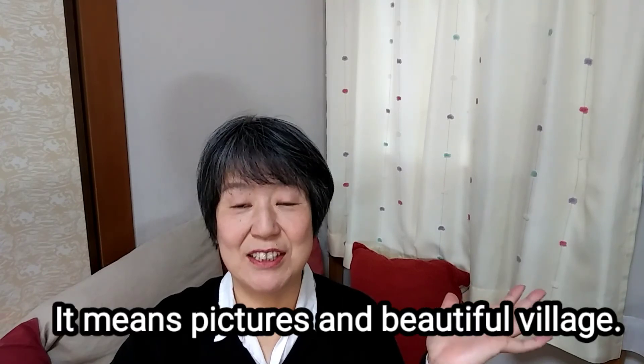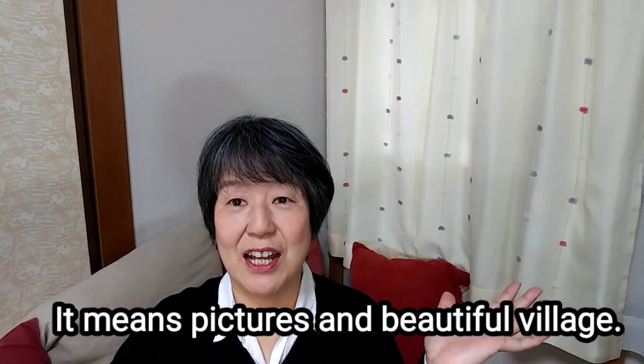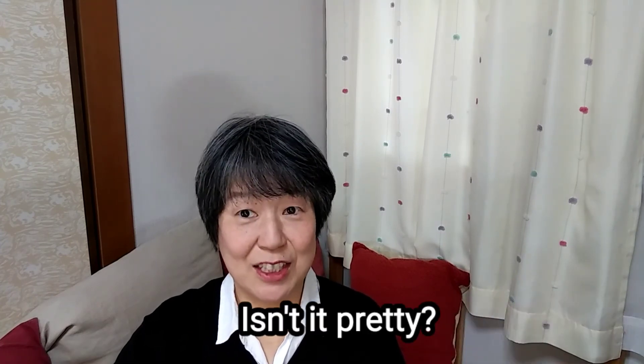For example, Emily. This kanji means picture, beauty village.